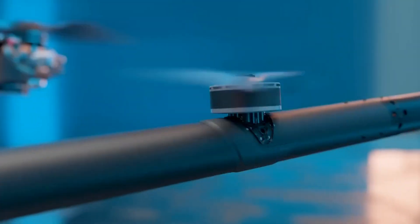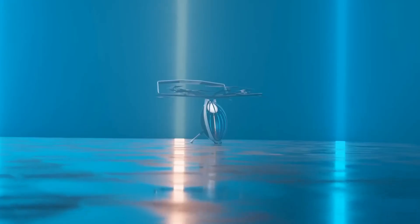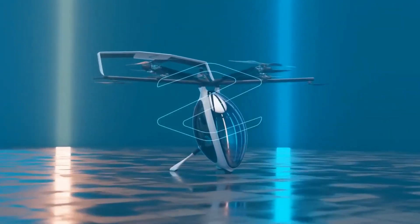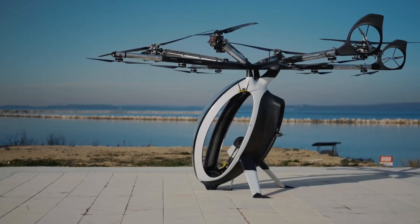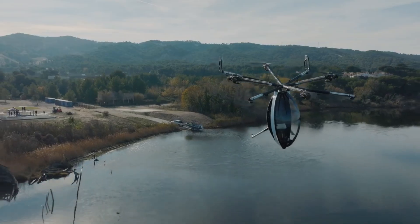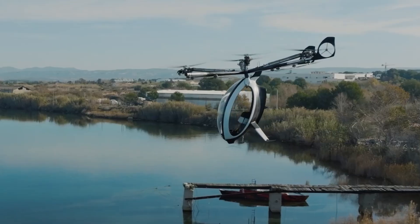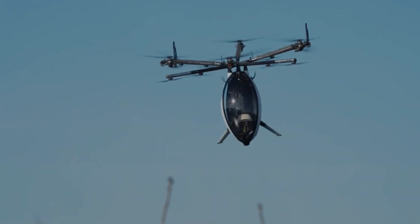What sets this aircraft apart is its hybrid electric propulsion system, allowing it to stay in the air for up to two hours, far surpassing many competitors in the VTOL category. Equipped with advanced fly-by-wire controls, the Air Scooter offers a user-friendly experience requiring minimal training to operate safely. Its lightweight carbon fiber construction and hybrid drivetrain contribute to a low carbon footprint, comparable to that of a passenger car.